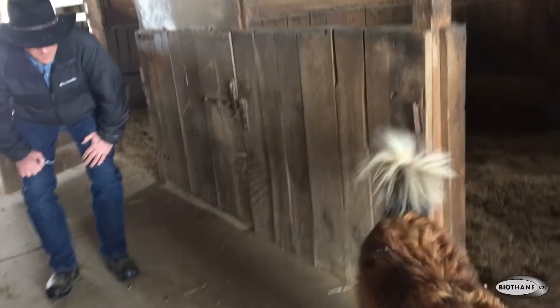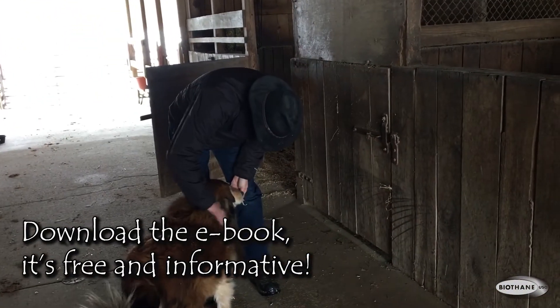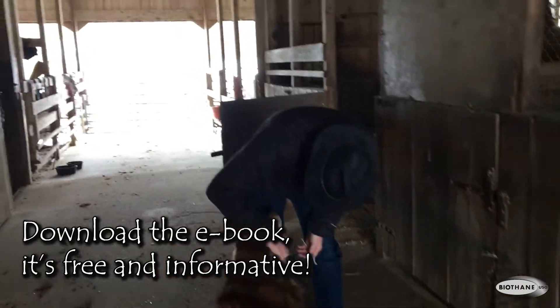You mentioned an e-book — tell me a little more about that. Go to strapwarehouse.com. On the front page, scroll down towards the bottom and there will be a place where you can enter your email address and download the e-book right there. It explains a lot about biothane, their different coatings, and so on. It has helped a lot of people understand what they need to buy.